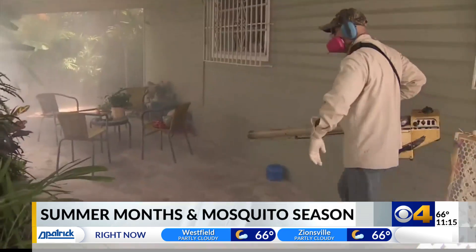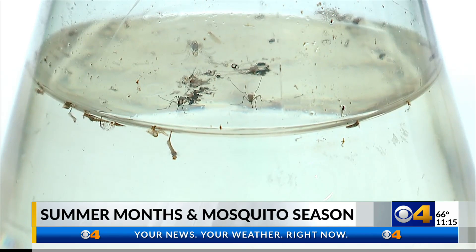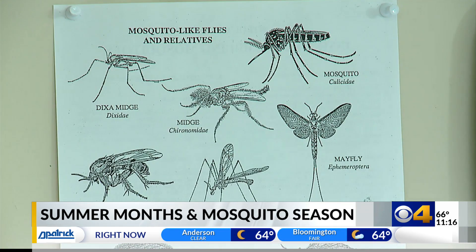Matt Sensko says fogging is the only way to knock down adult mosquitoes. Health officials say there are more than 35 different species in Marion County alone. We're not having a huge volume of mosquitoes right now, but there's still a lot of mosquitoes out there, including the type of mosquito that does transmit West Nile virus.